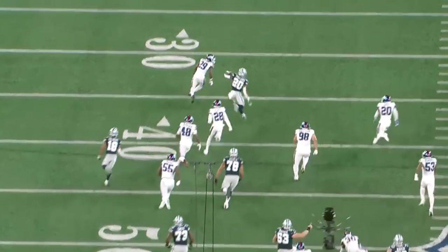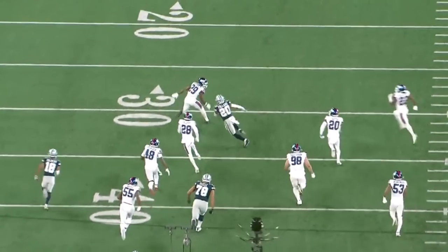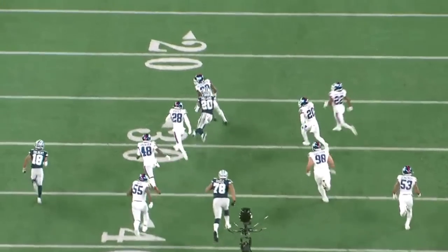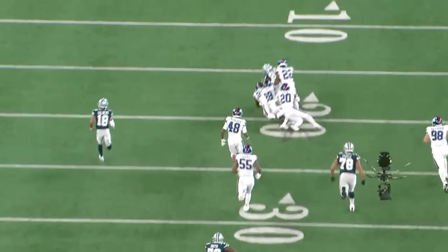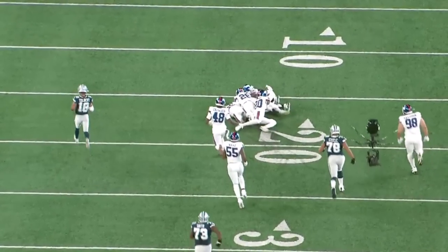Shout out to Tony Pollard for accumulating over 100 yards in this game. That's my time with Tony Pollard — I really appreciate you guys. There will be more film down the line. Be sure to hit that like and share for more content. DC for life, salute.